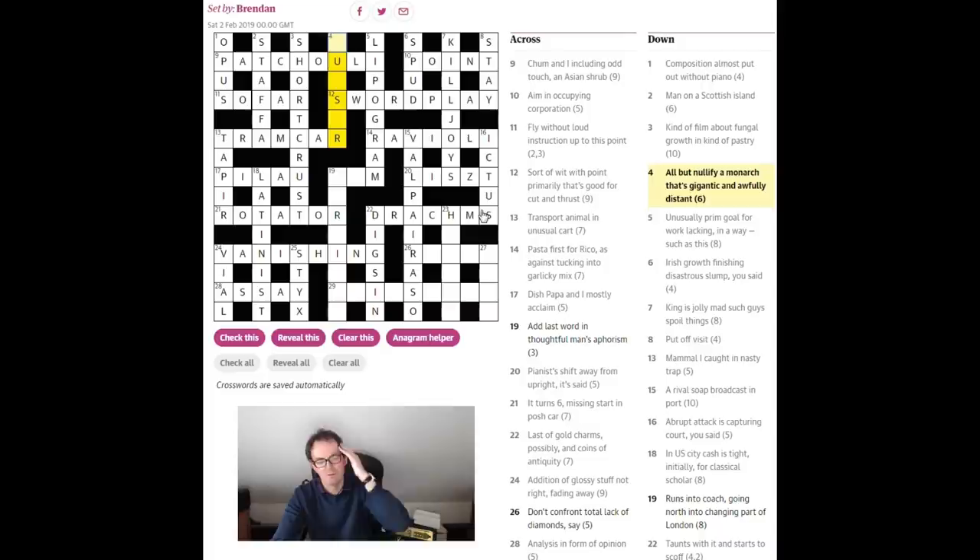'All but nullify a monarch — that's gigantic and awfully distant.' This is 'quasar' I think. If you nullify something you quash it, so 'all but nullify' is most of the word 'quash,' followed by A — that's just this A here — and a monarch. R is often used as an abbreviation for a monarch — as in Rex for king, or perhaps Regina. So 'quasar' is the answer.